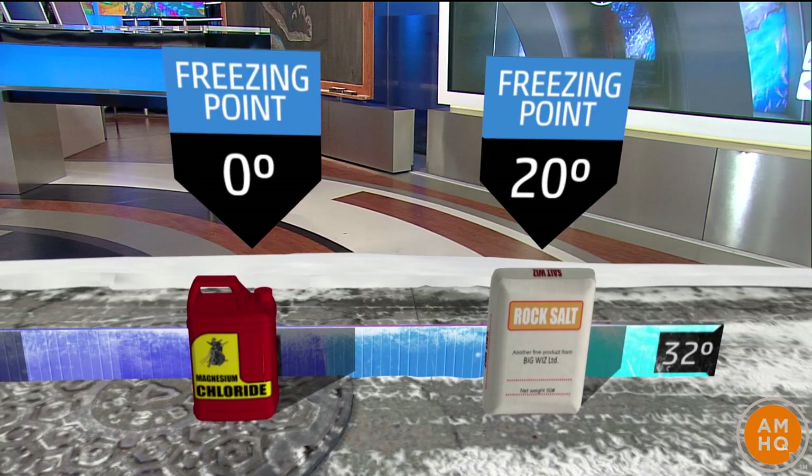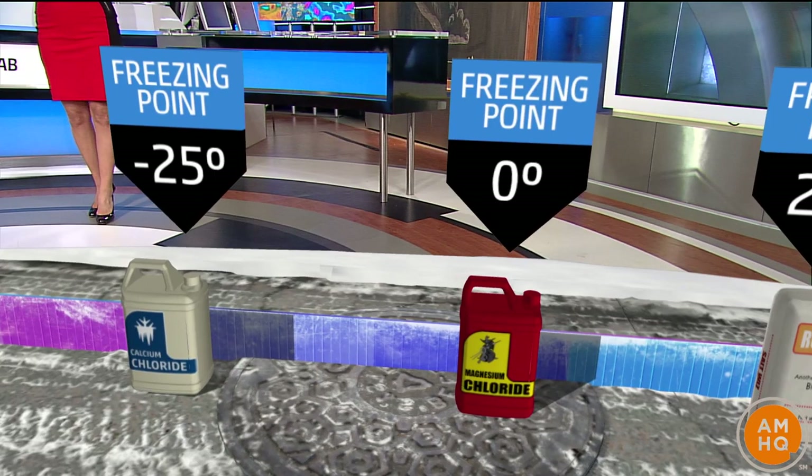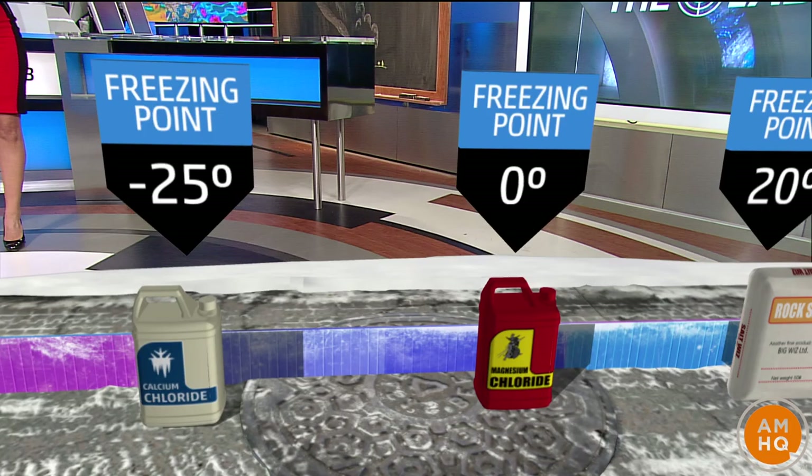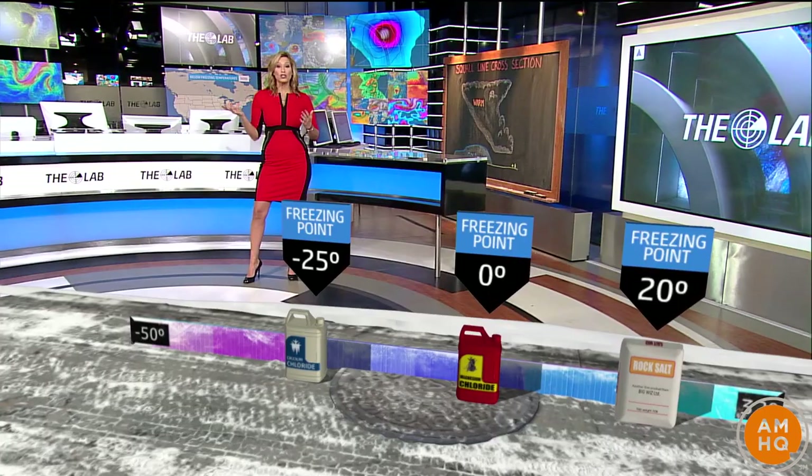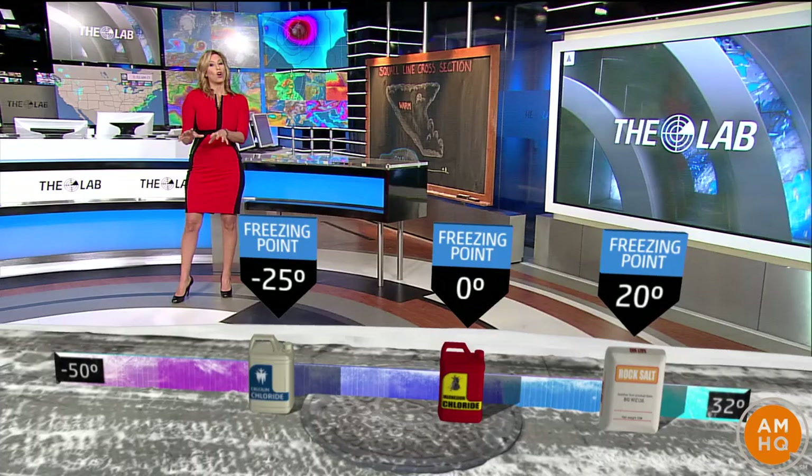When the temperature drops below 20 to about 0 degrees, that's when we use magnesium chloride, which is also a form of salt, but it's actually primarily produced in the Great Salt Lake — that's an interesting fact. Then when you get even colder than that, we go to calcium chloride, yet another form of salt that works down to negative 25 degrees. What it does is it actually lowers the freezing point, making it harder for ice to form.